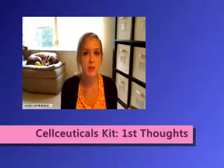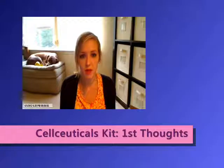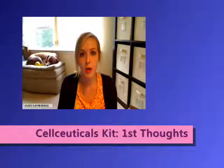Hey guys. Real quick, I just wanted to give a little bit of a first impressions type of quick video. I went ahead and started using my CellCeuticals kit, and last night I had used the Gentle Extremely Gentle Cleanser, as well as the Cell Genesis, and then this morning I used their Day Moisturizer.